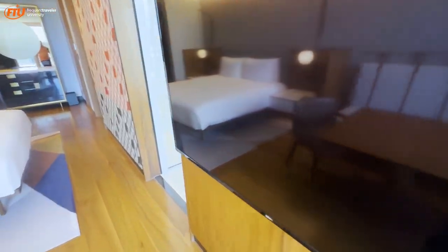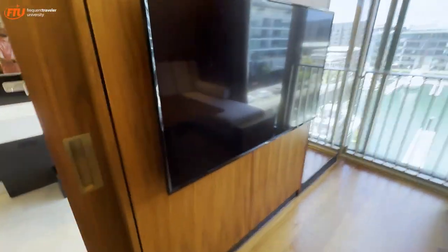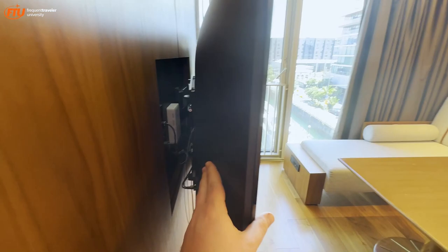The television is here, right in front of the sitting area, but not really angled toward the bed. It does look like it comes out, so you can angle it off to the side.